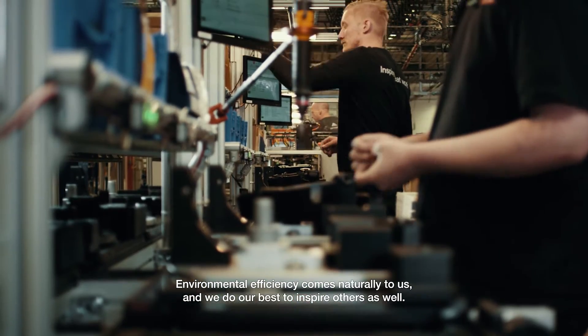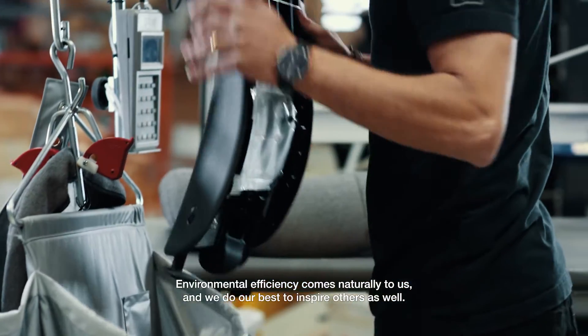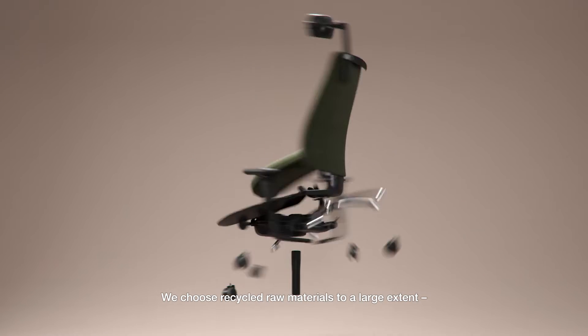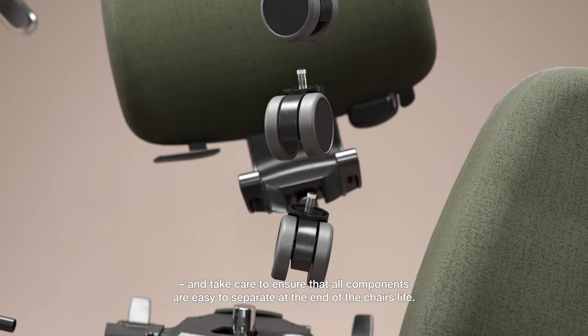Environmental efficiency comes naturally to us and we do our best to inspire others as well. We choose recycled raw materials to a large extent and take care to ensure that all components are easy to separate at the end of the chair's life.